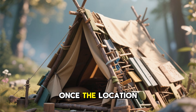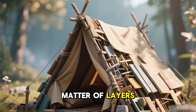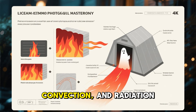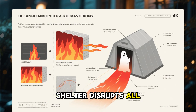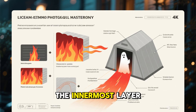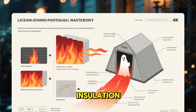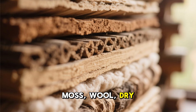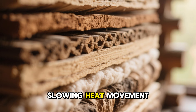Once the location is chosen, construction becomes a matter of layers. Heat moves through conduction, convection, and radiation, and a ghost shelter disrupts all three. The innermost layer focuses on comfort and immediate insulation. Natural materials like straw, moss, wool, dry leaves, and plant fibers trap air, slowing heat movement.